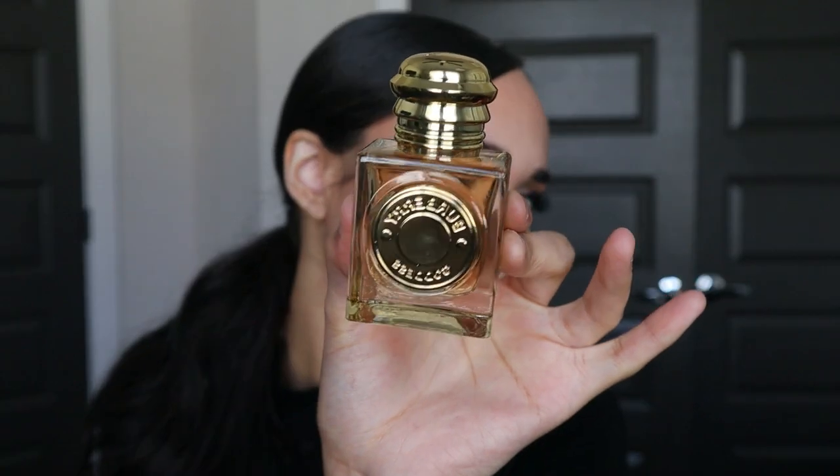You already know what fragrance this is if you clicked on the video. This is the gift set for Burberry Goddess, which is the new fragrance. Let's go over pricing quickly. You can get the one fluid ounce bottle — this tiny one right here — the packaging is stunning, so pretty, so bougie, it's got a little weight to it. That one fluid ounce is $100 by itself, not even in a gift set.